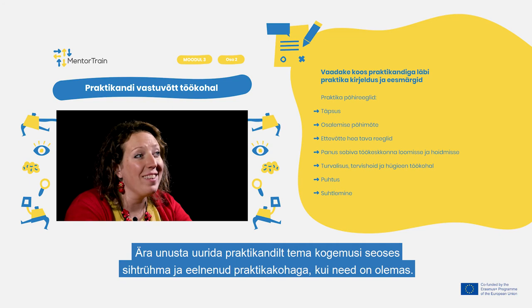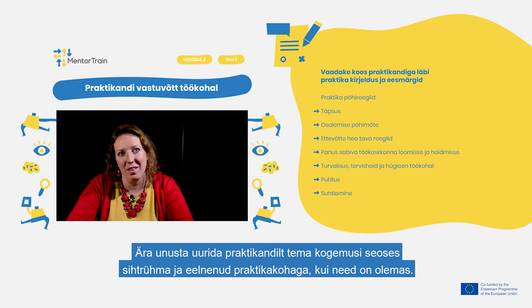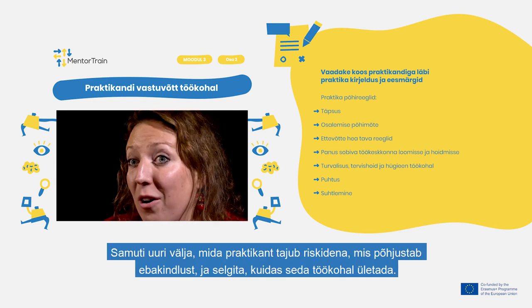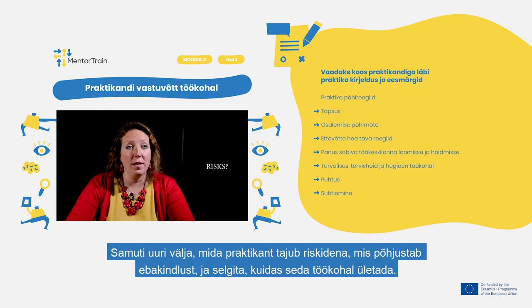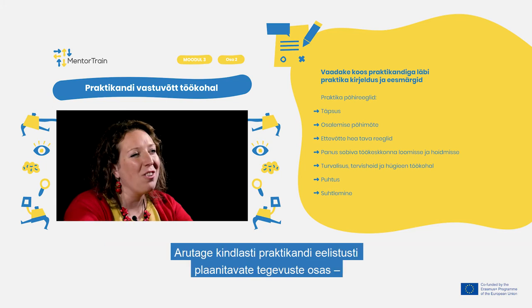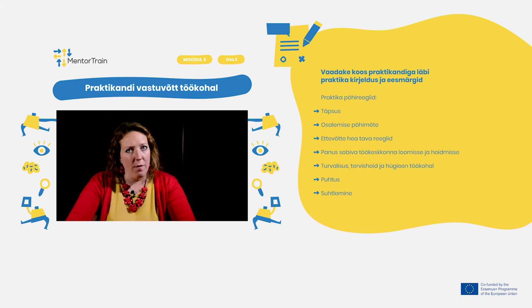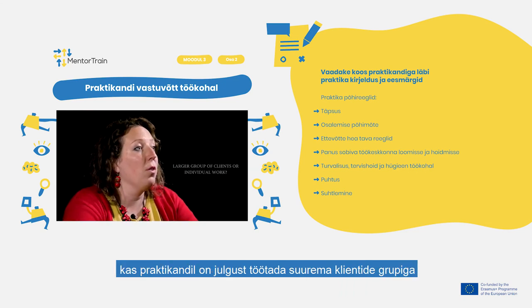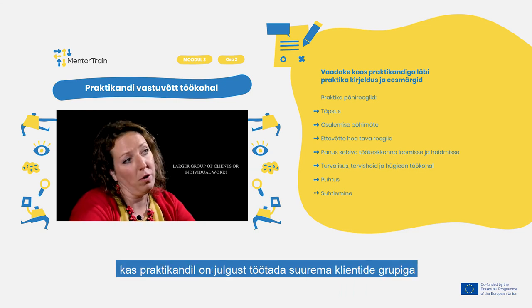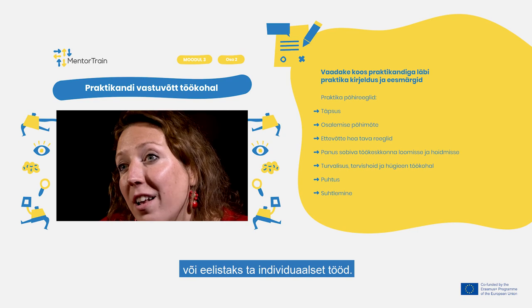Don't forget to ask the apprentice about their experience with the target group and previous apprenticeships if relevant. Also find out what the apprentice perceives as risks, what their uncertainties are, and explain how to overcome them in the workplace. Make sure to discuss the apprentice's preferences in terms of activities performed — whether they prefer teamwork or independent work, and whether they have the courage to work with a large group of clients or would prefer individual work.